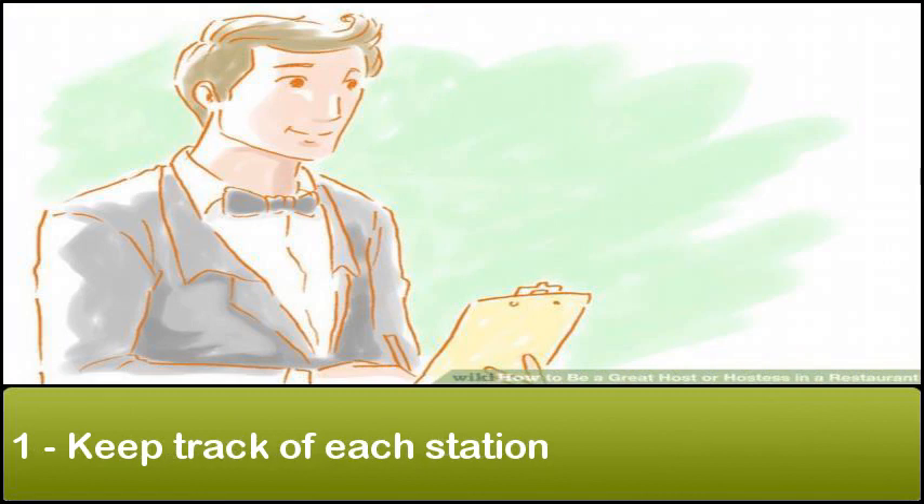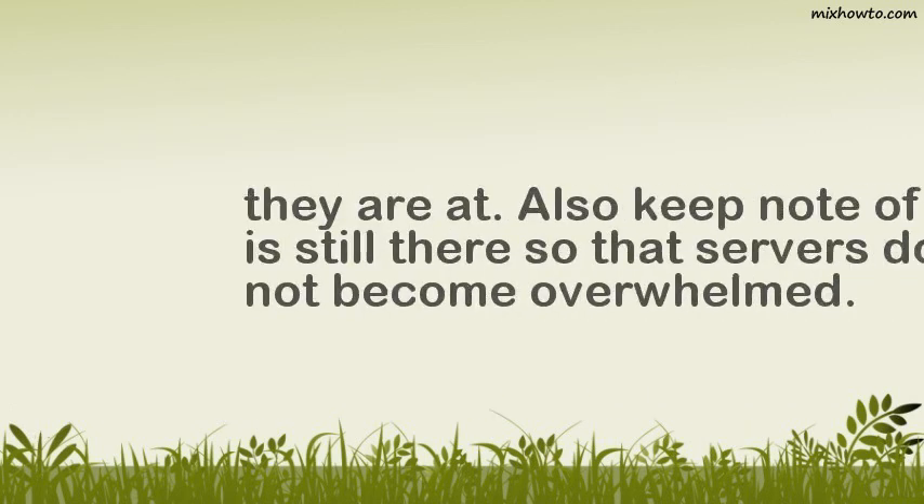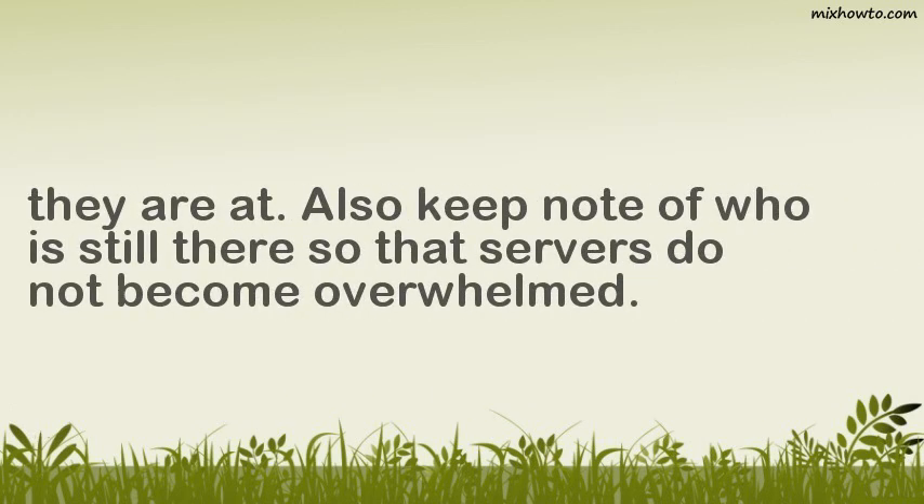Step 1: Keep track of each station. Make a chart of each server's station and what tables are in it, and learn the table layout by heart. Review all reservations for your shift and assign suitable tables for each. Keep note of how many people are in a party, what time they arrived, and what table they are at. Also keep note of who is still there so that servers do not become overwhelmed.